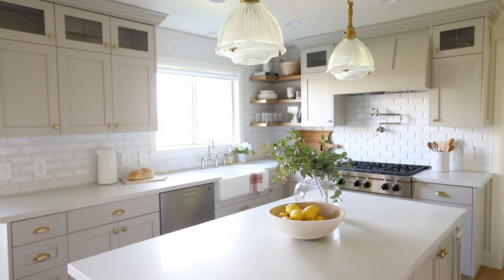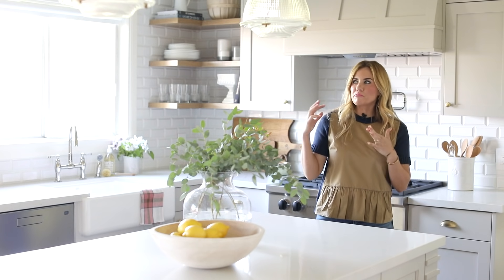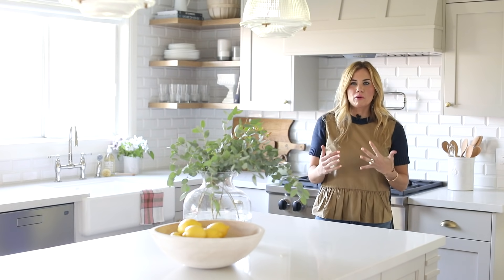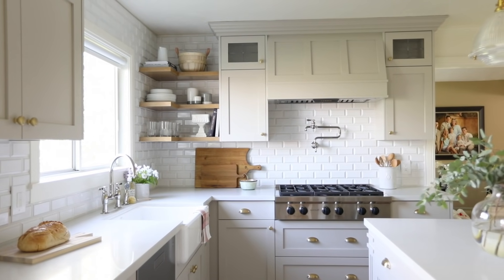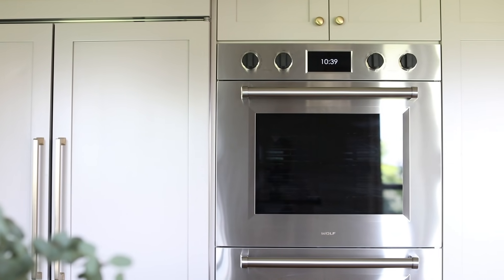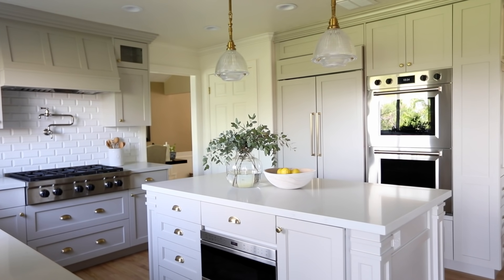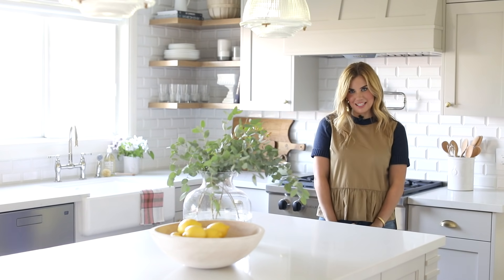Thanks so much for trusting us to design your kitchen — I am so excited for you guys. I think this kitchen proves that you don't have to add square footage to get a really high-end look after your remodel. We just were thoughtful about the selections and how we laid everything out, and the result is beautiful. Make sure you follow along for more home tours and design tips.